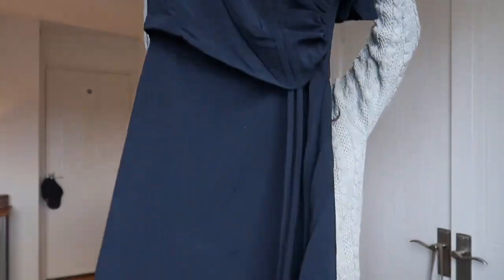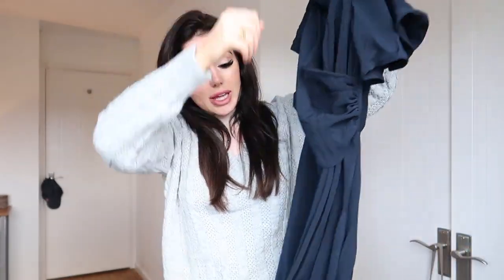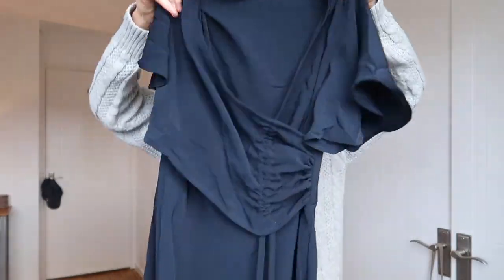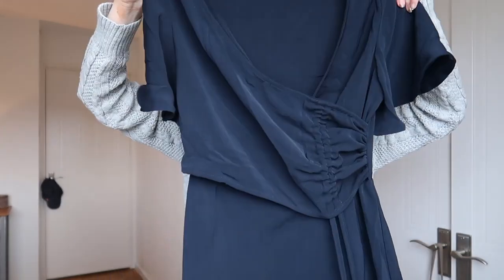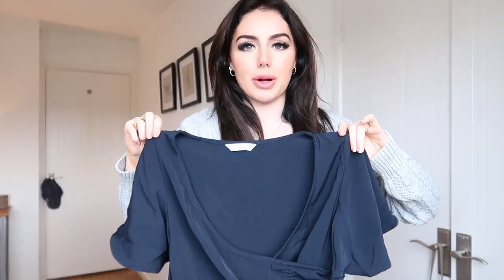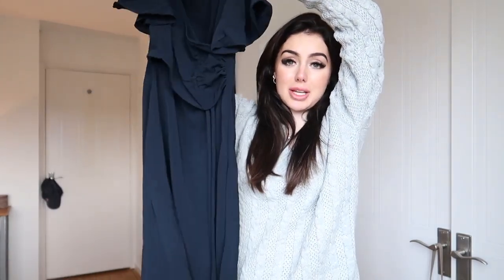Next up I have this beautiful navy dress — I think this is so stunning. I'm imagining this with some brown sandals. I love the little wrap-over detail in the front and I love the little frilly sleeves. If you guys have been watching me for a while, you'll know this is such a Victoria dress. The quality is so nice — it's so soft, feels really heavy, kind of silky without being silk. This is definitely one of my favourite pieces. I wear dresses like this 24/7 during the summer and I know I'm gonna get a good 10 years out of this.